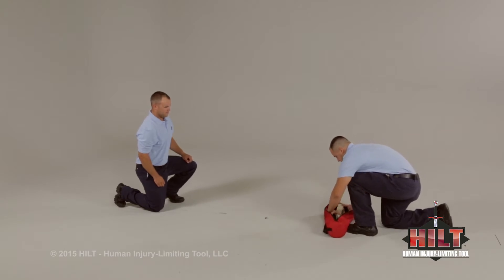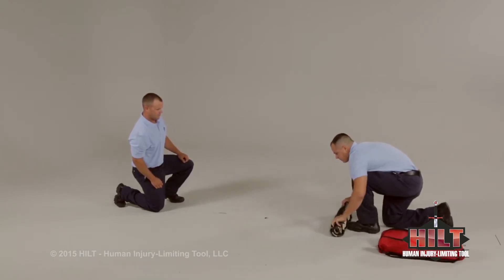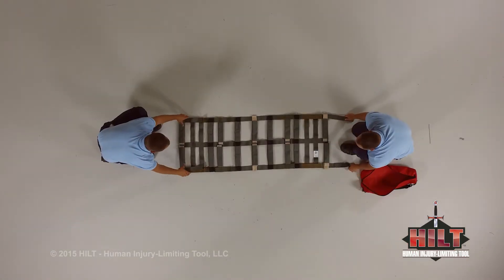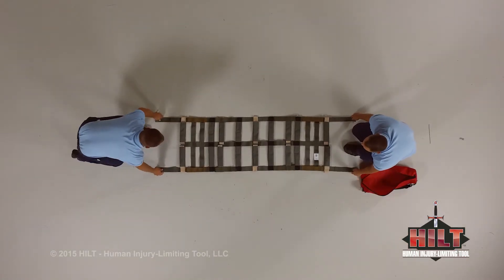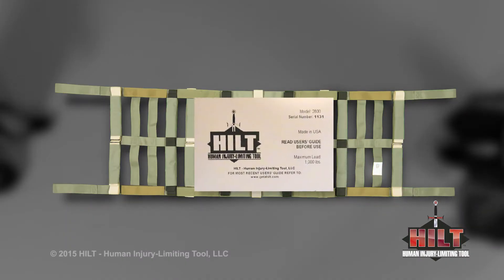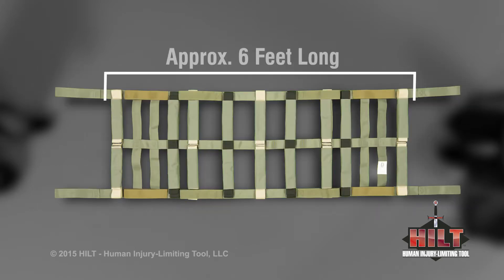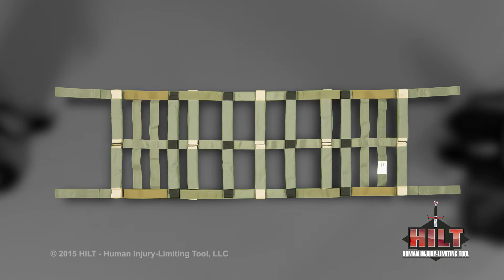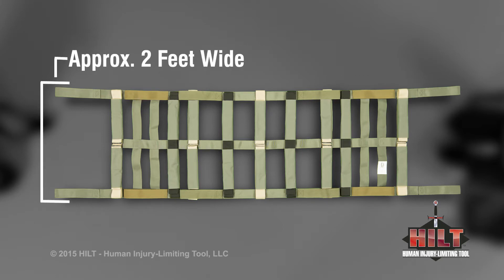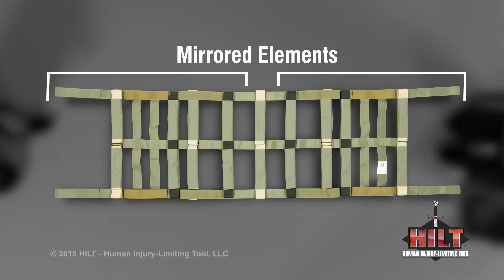Let's begin by discussing the HILT and some of its elements and dimensions. Grasp the HILT near the end and throw the roll out. As an alternative, the HILT can be laid on the ground and rolled out. The HILT's label is a point of reference to how it's positioned — the label is on the top side. From end to end, the HILT is approximately six feet long. From side to side, it's approximately two feet wide. From the midpoint to one end and from the midpoint to the opposite end, the elements mirror each other.